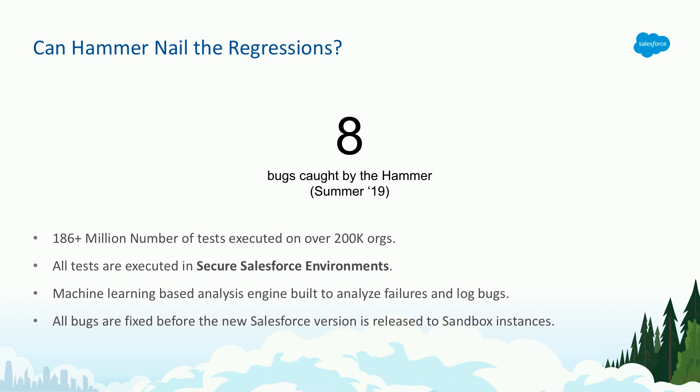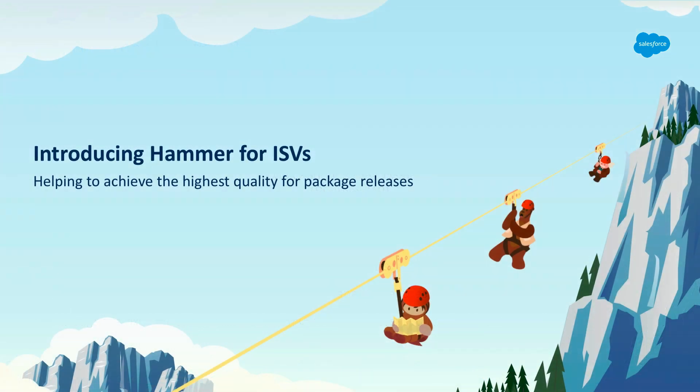We want to go one step ahead: we want to introduce this process to all our ISVs and give it as a product. While eight bugs might not seem like a big number at first, you should understand that eight bugs might affect hundreds of customers once we go live. With the critical stuff that you build, it's extremely important for us to continue this exercise.